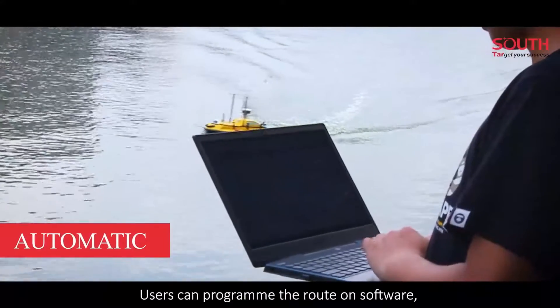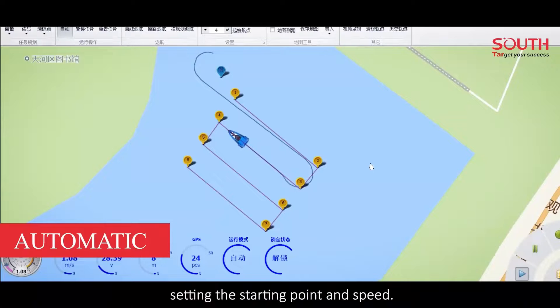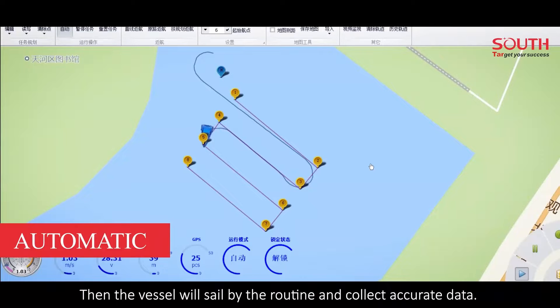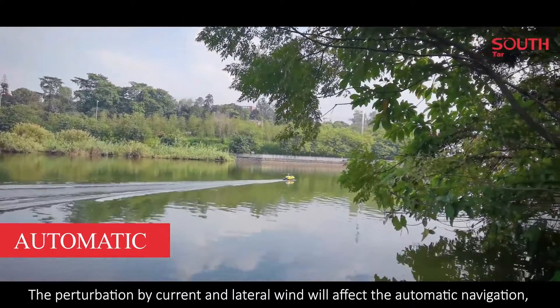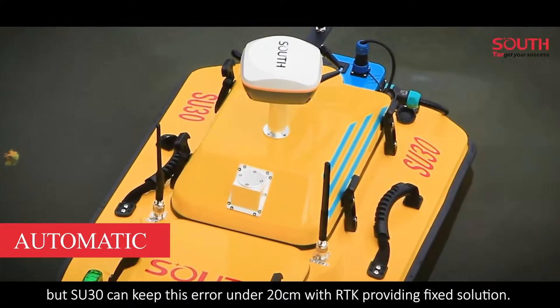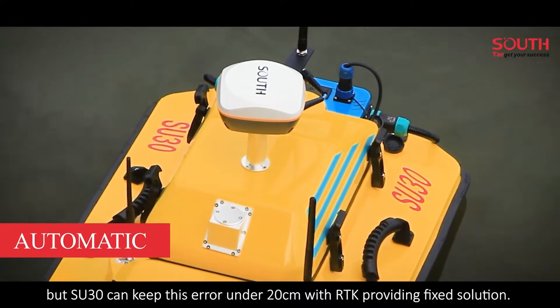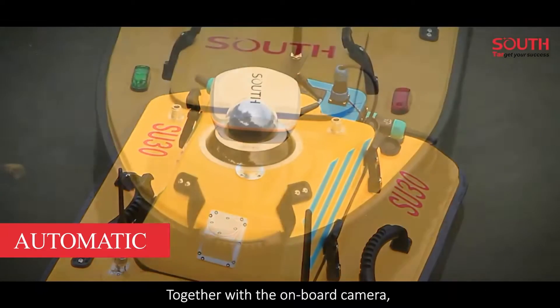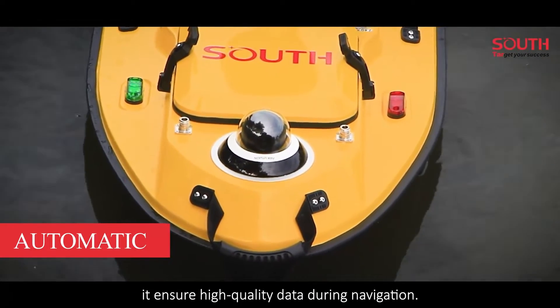Automatic: users can program the route on software, setting the starting point and speed. Then the vessel will sail by the route and collect accurate data. The perturbation by current and lateral wind will affect automatic navigation, but SU-30 can keep deviation under 20 cm with RTK providing fixed solutions. Together with the onboard camera, it ensures high-quality data during navigation.